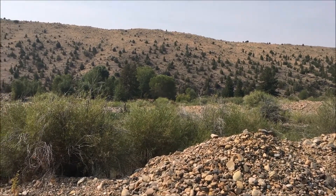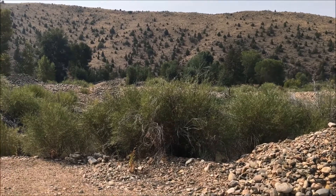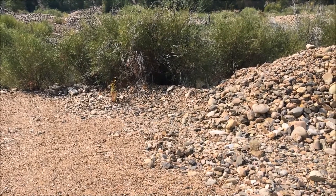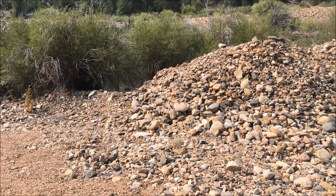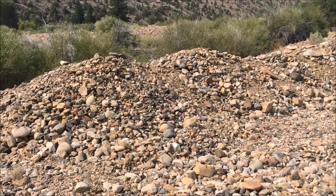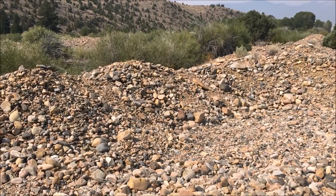They would dredge all of the gravel out of the gulch here. This is what has been called placer mining — the gold would lodge itself in all the gravel, so they wanted to remove the gravel and then get the gold that was left in the bottom of the creek.